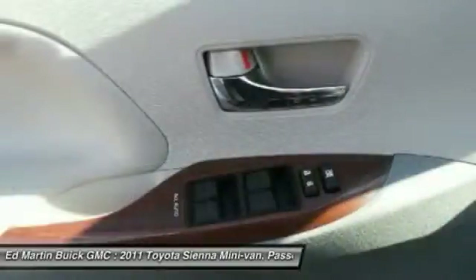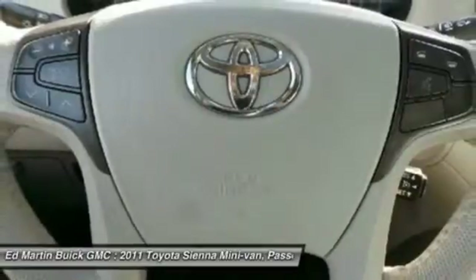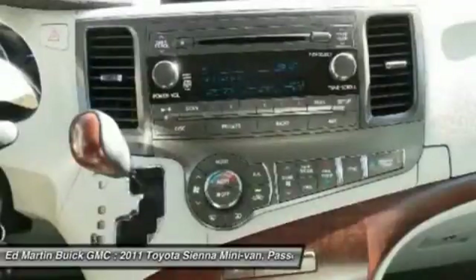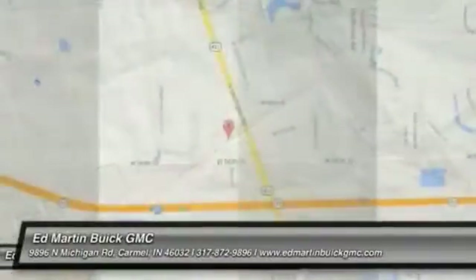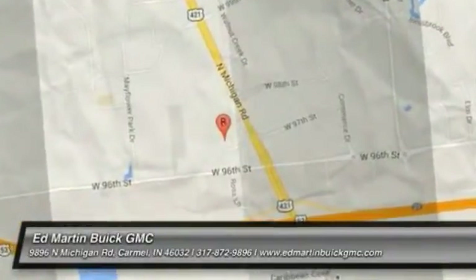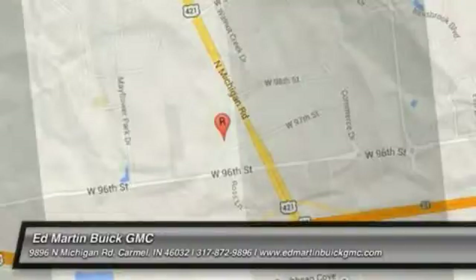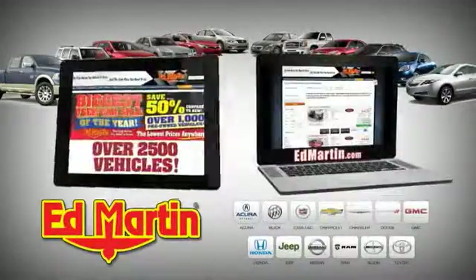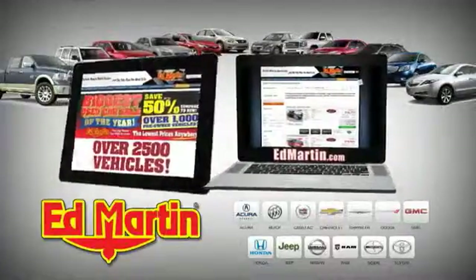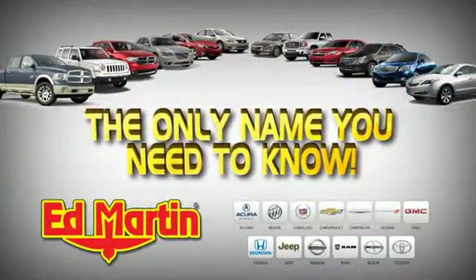This vehicle offers reliability and good looks at a great price. So come in and take a test drive today. EdMartin is the only name you need to know.